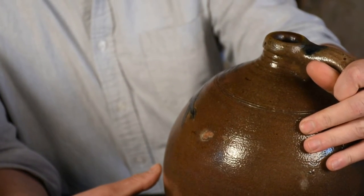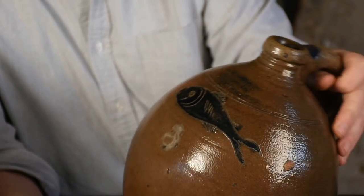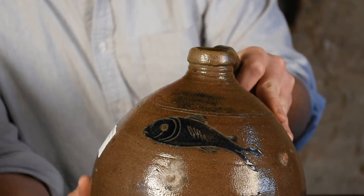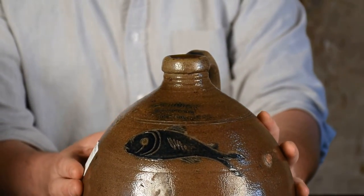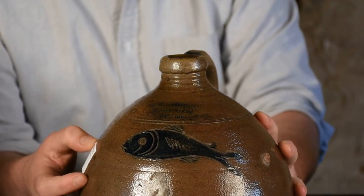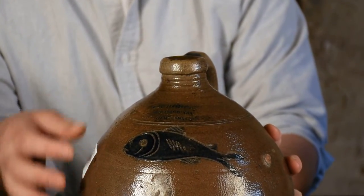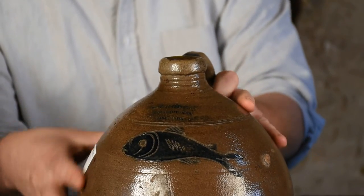The mark on this jug is C. Crowley's Manufacturer New York — another variant, much smaller than the first jar. You can see this jar has a brownish hue to it. You can actually smell molasses coming out of this jug — 200-year-old molasses — which no doubt is what caused this discoloration of the surface.